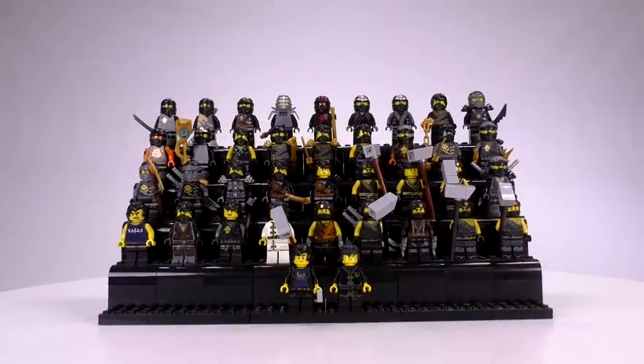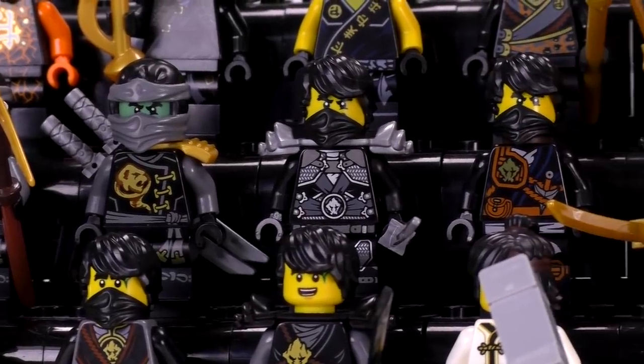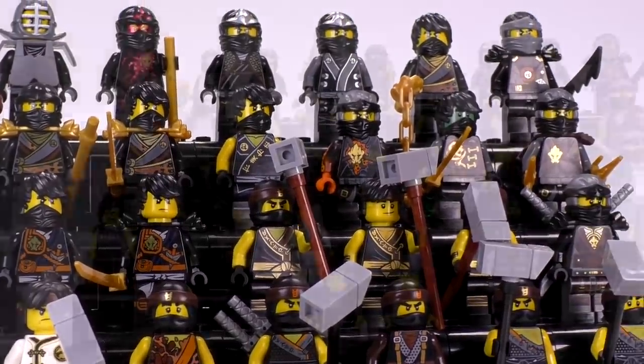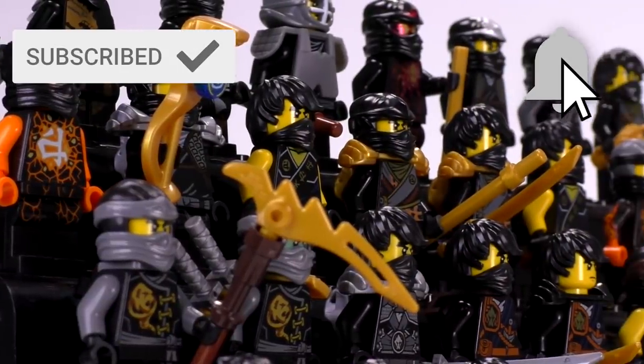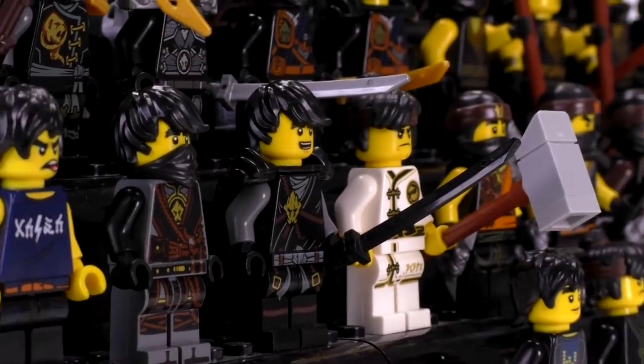There are a few more Ninjago sets coming out at the end of this month - currently none of them are available in the states, but we're going to be adding on to our ninja collections just like we have before. Thanks a lot for watching. If you enjoy our content, you can always like or subscribe. Let me know what kind of collections you want to see us do in the future. Thanks again for watching, and we'll see you next time at Brick Vault.